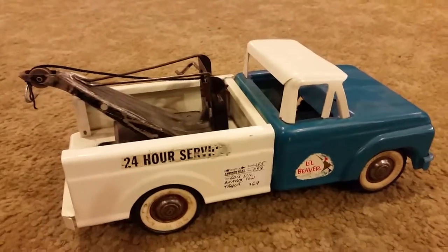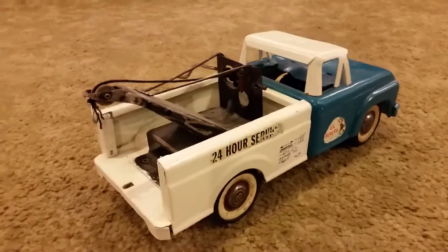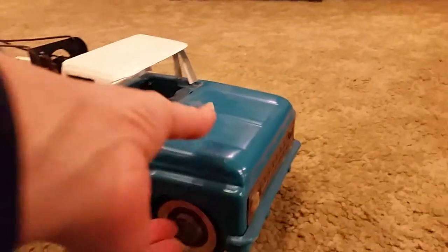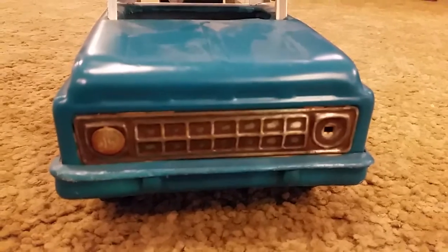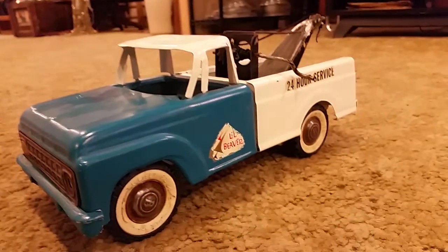This is from the 60s. Trucks and cars are very collectible here — they go through a lot, they don't last long. It is a toy, and it hasn't been overly played with by any means.